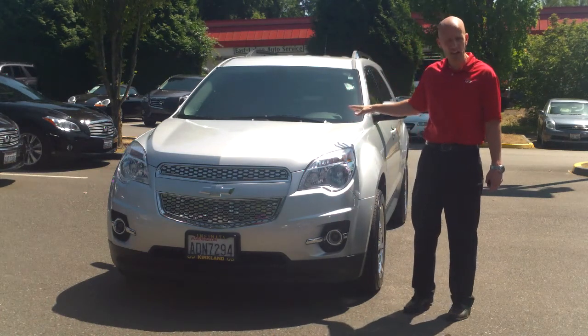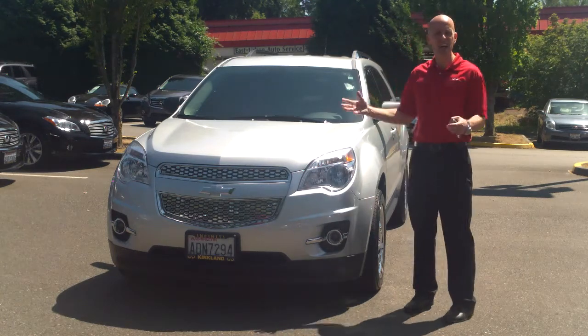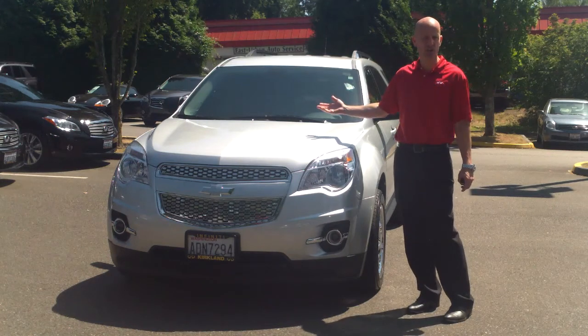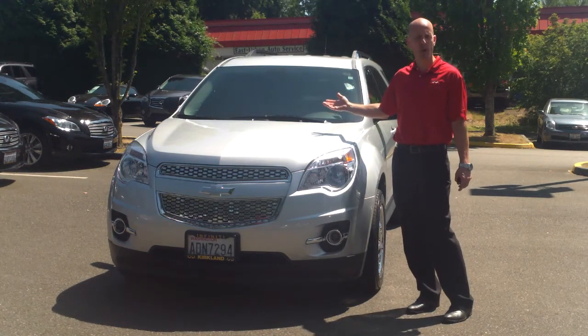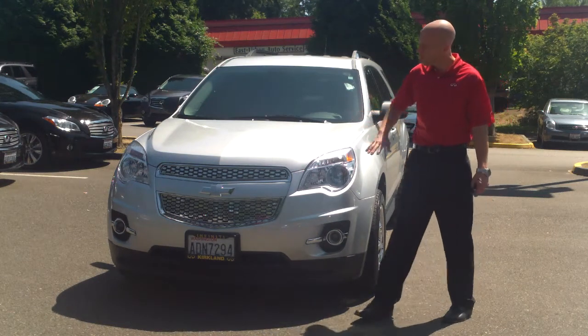It's a 2011, so it's already a couple of years old, but it only has 16,000 miles. So I'm getting like-new miles, but on a car that has two years of depreciation built in. Now, I know a lot of these are former rental cars, so let's take a look at what separates this one from the rest of the pack.